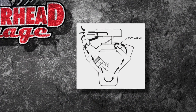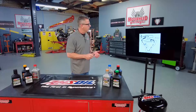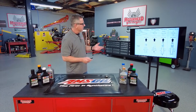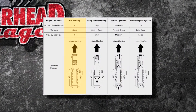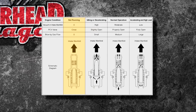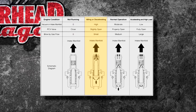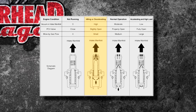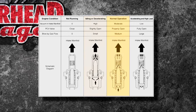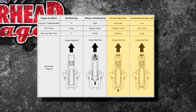All that blow-by going past the rings — every engine has some form of it. When the engine isn't running, the spring keeps the valve closed so you don't get any fumes out of your vehicle. At idle or deceleration there's a massive amount of vacuum, which is not a good time to suck it in, so the valve pulls all the way up and is virtually closed.